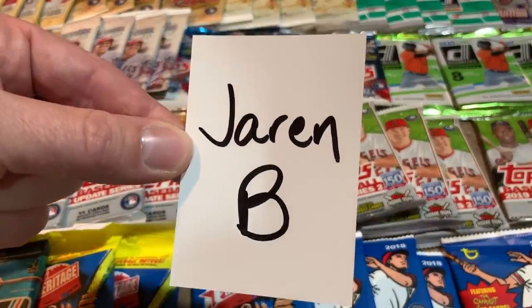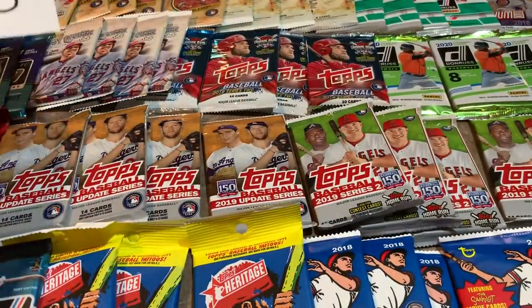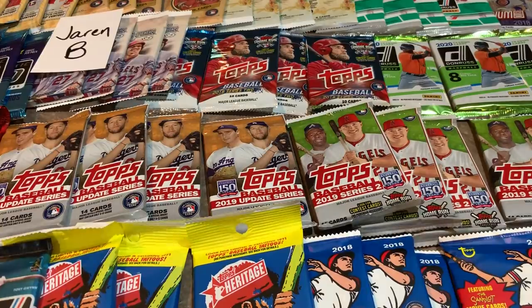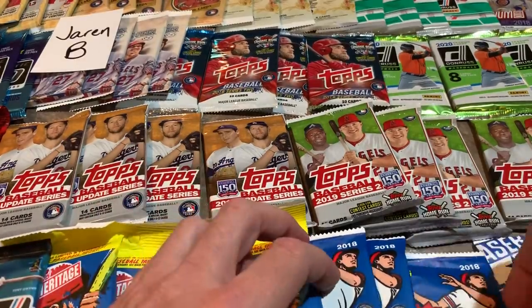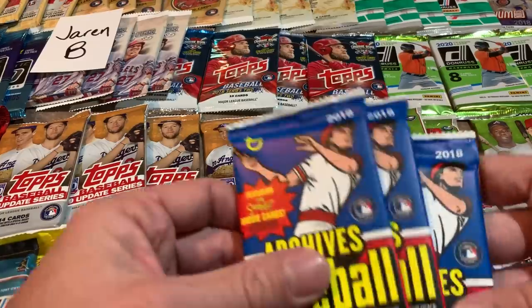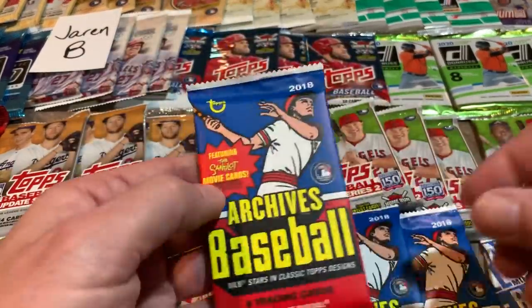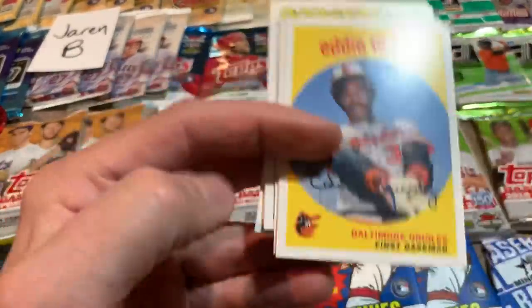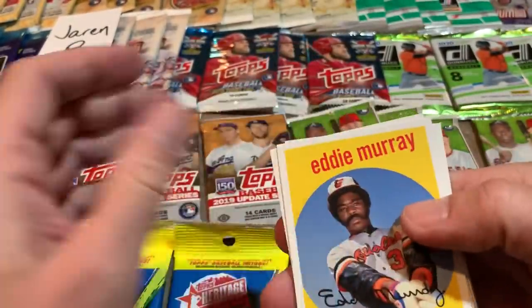We do have a sponsor — Jaren B. is going to get all of the cards in this video. He signed up on my Patreon page to do that. So Jaren, thank you very much. I hope you get some good stuff in here. We'll be looking out for any autograph or relic cards today and also putting aside all of those numbered cards, hoping to find some nice low numbered cards. Let's start up here at the bottom. I'm going to start with about three or four packs of each product, beginning with 2018 Topps Heritage featuring the Sandlot cards.